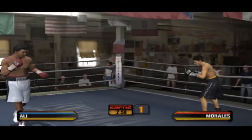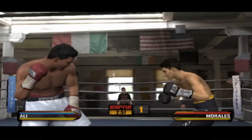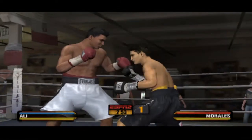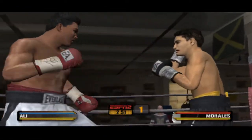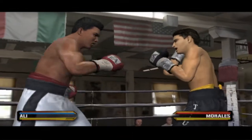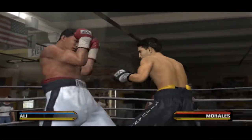That bell means it's time to start this fight. Scoring with a big right to the head — 56 wins, 37 knockouts, and most importantly, three times the heavyweight champion of the world — ladies and gentlemen, Muhammad Ali.